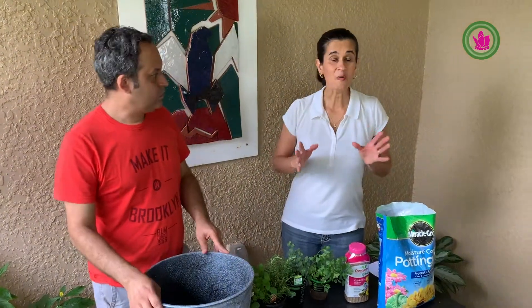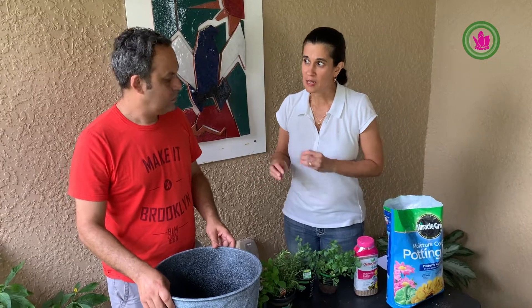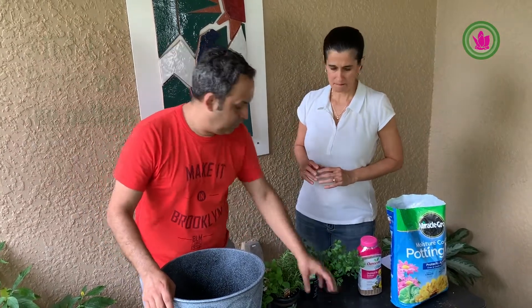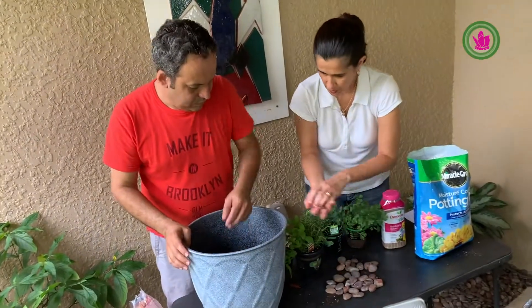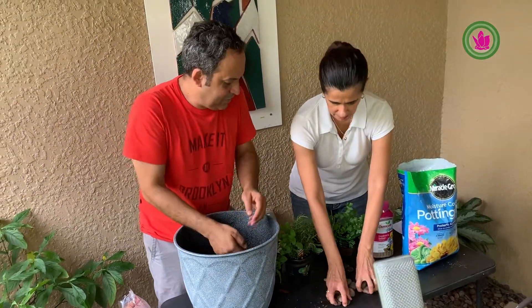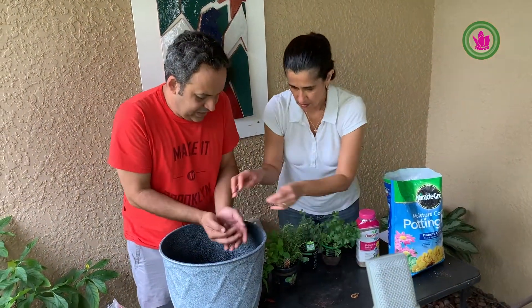Now we're going to assemble this vase that's going to boost your immune system. So Fabiano, what is the first step in practice? The first step is to put the rocks in the pot — like I said before, for drainage. Let's do the practical. And this is for the drainage — it's going to help the drainage.